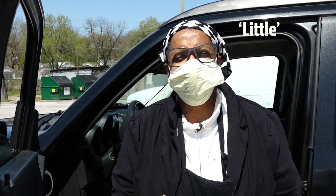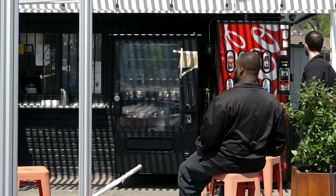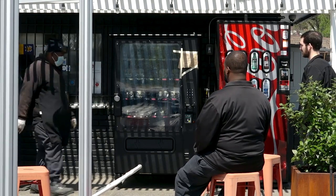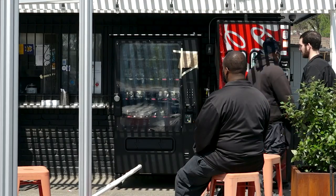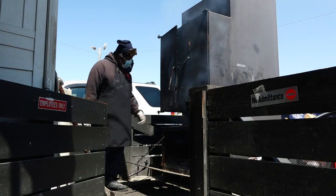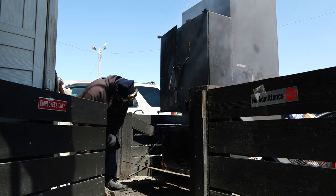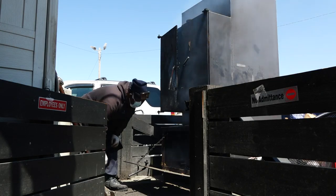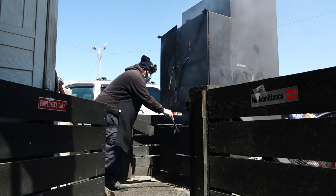My nickname is Little. Basically, I was just getting a pop, and I said to myself, maybe I should try vending some barbecue. So I went online, kind of started looking for vending companies, and I found one and told them my idea and wanted to talk to them about it. I took my product and some boxes to them to see if it would work, and they seemed like they set it up and got it together for me.